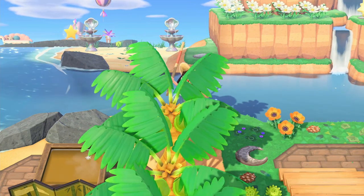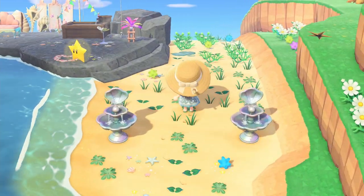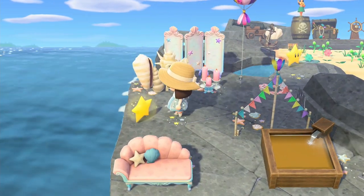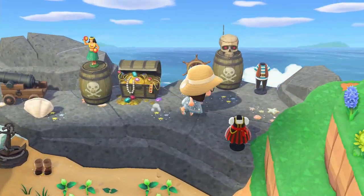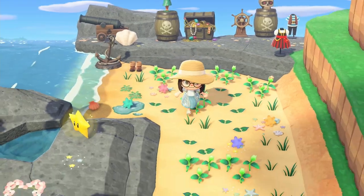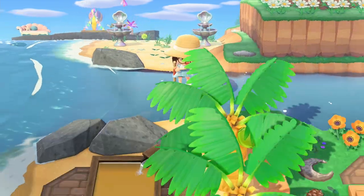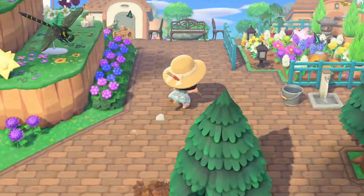We need the vaulting pole to get on this beach. Oh, we have a little Mario star! I'm dancing on my chair. Then we have the pirate beach with a captain pirate and assistant pirates — in French they're called a 'mousse' but I don't know the English term. Let's just call them assistant pirates! There's a little beach and I really wish we could explore up above.